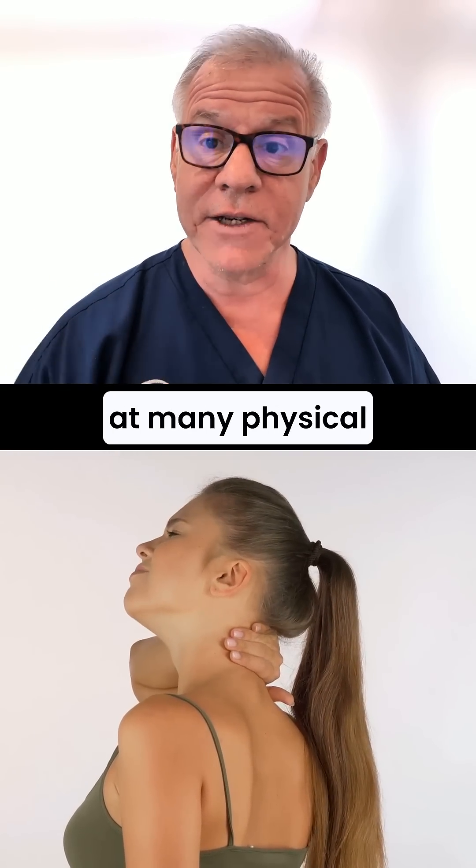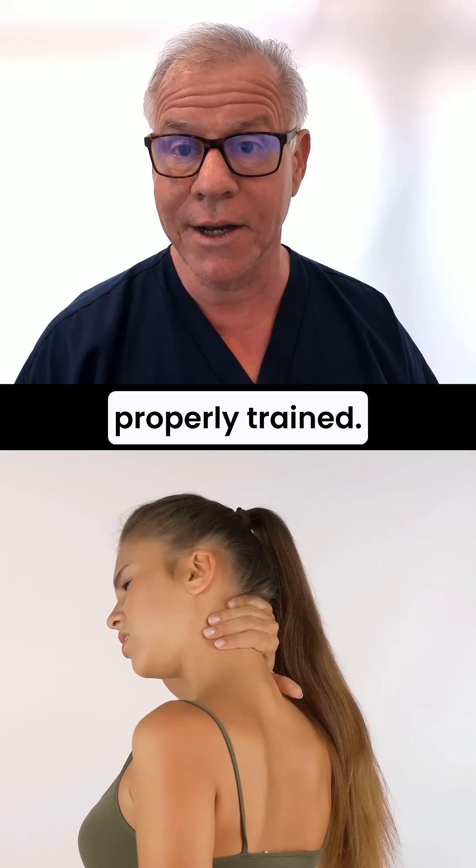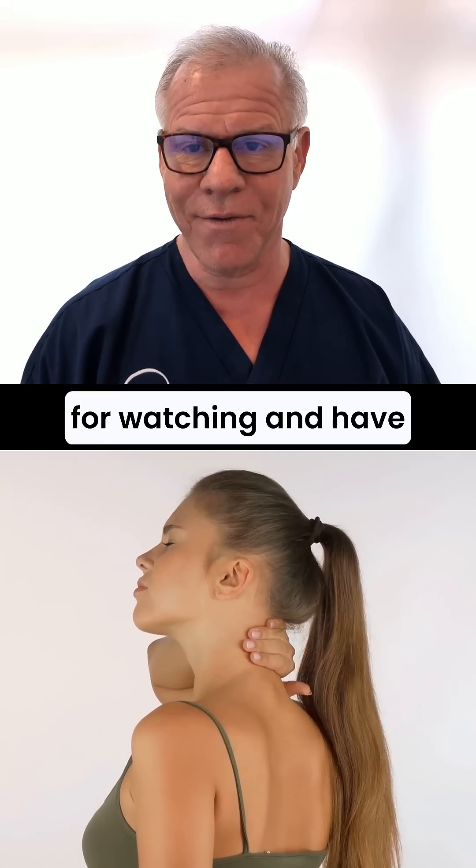You can get it done at many physical therapy offices from someone who's properly trained. Thanks so much for watching and have a great day.